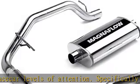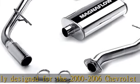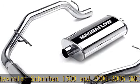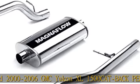CNC precision robotic manufacturing and mandrel-bent tubing allow for hassle-free bolt-on installation. Highly corrosion-resistant stainless steel construction incorporates CNC precision robotic manufacturing for quality fitment and longevity.